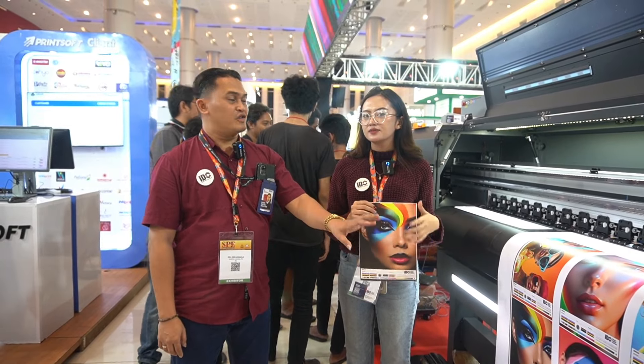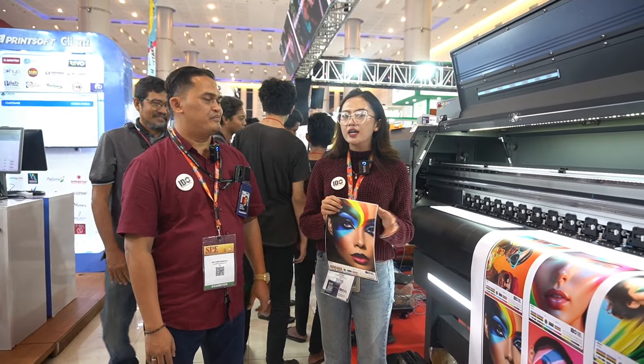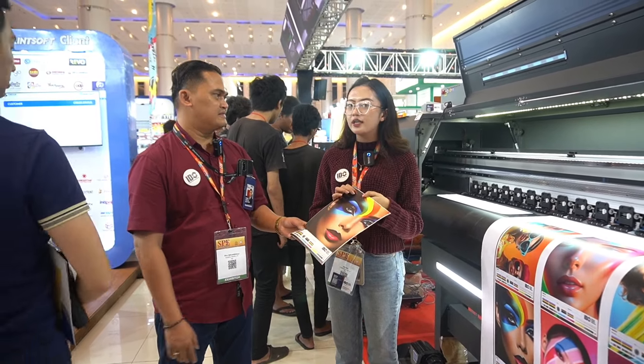Ini K4 untuk UV dengan teknologi print head yaitu I3200-11. Untuk hasilnya sendiri ini buat apa? Ini untuk UV, untuk lebih ke desain grafik.